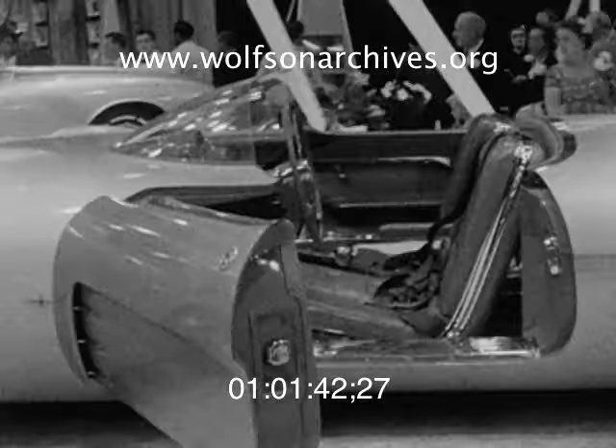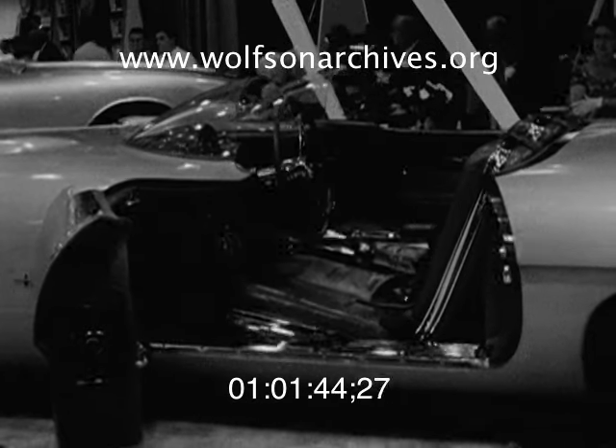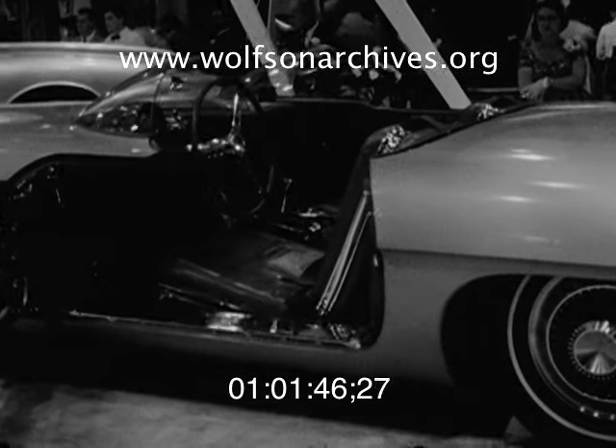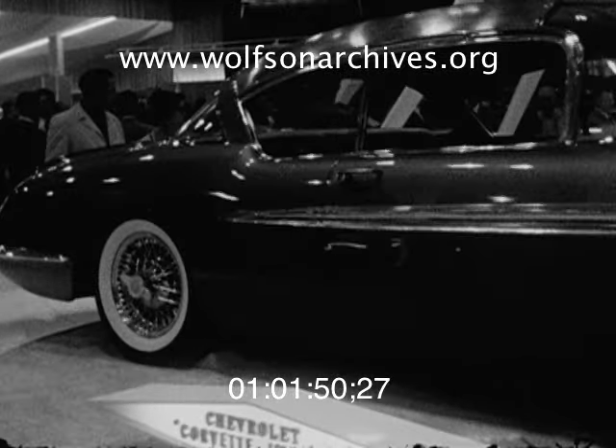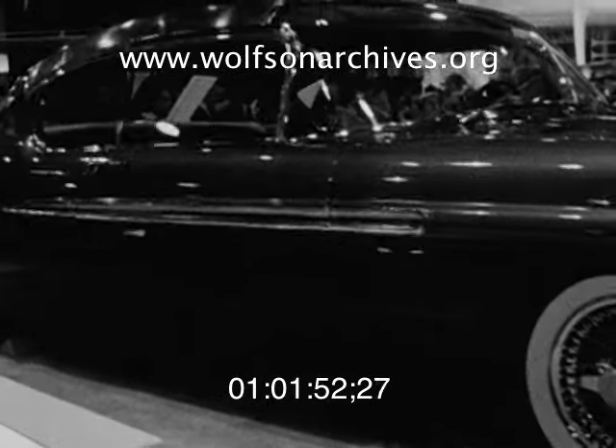Pontiac's dream car is called the Club de Mer, named for the Miami Surf Club in Surfside. It's set off by a display of lighted fountains. It's a two-passenger job, powered by a 300 horsepower V8 engine.